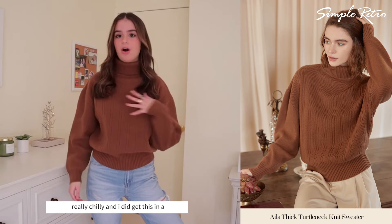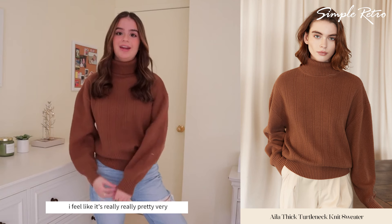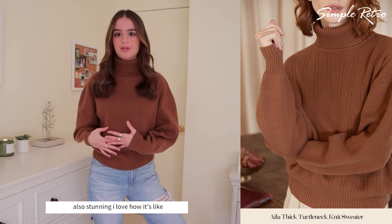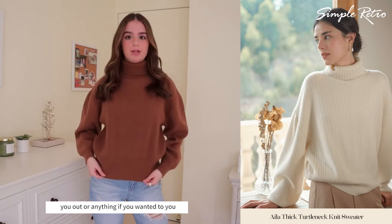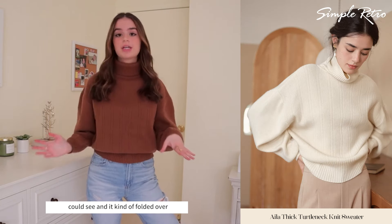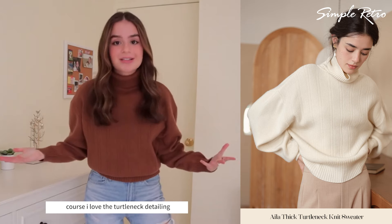I am so in love with this. I actually like it better on versus off. I feel like it's really, really pretty, very elegant and mature. This color is also stunning — it's somewhat warm-toned, so it doesn't wash you out. You could pull it down a little bit, but I scrunched it up and it folded over, which looked really cute. Of course, I love the turtleneck detailing.